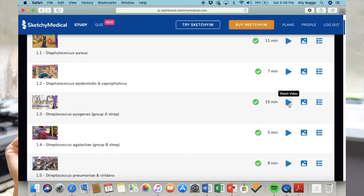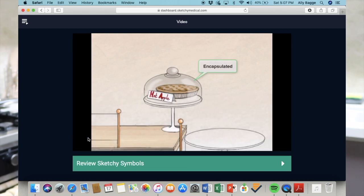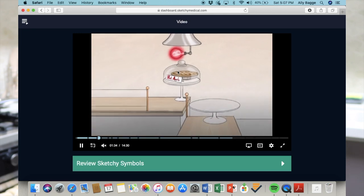One of my favorites is Strep pyogenes, illustrated by the 'Pie Genie's Bakery' — there are a lot of puns in Sketchy and it makes it fun. When you click on a video and hit play, you can see all these different timestamps. You can scroll over them to see what's being discussed at that specific time, and fast forward or rewind to any area you're unsure about.